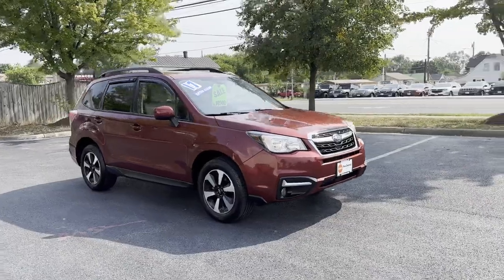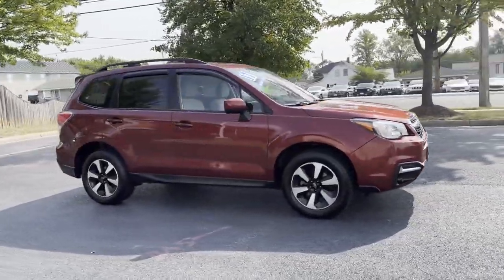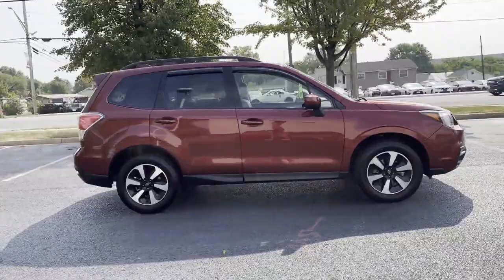2017 Subaru Forester. You won't be able to pass up on these extra features.